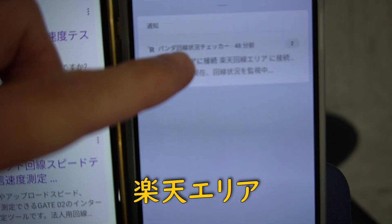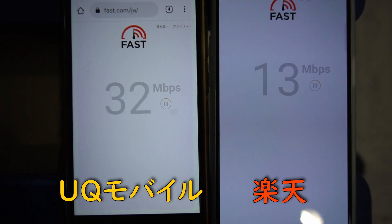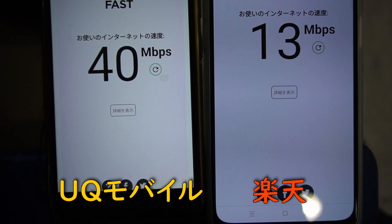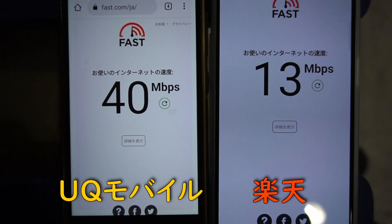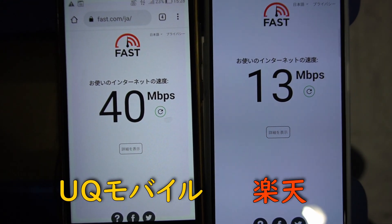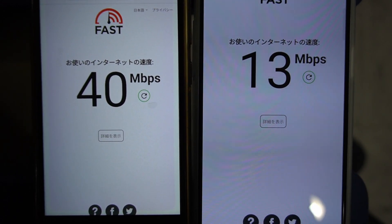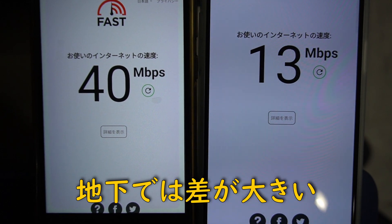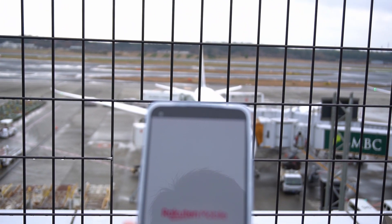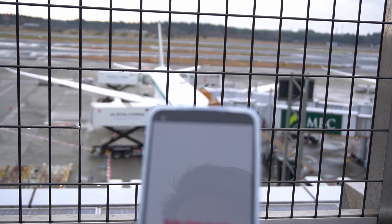高速と低速の切り替えができないのはちょっとうーんというところではありましたが、現在地下鉄の駅に来ています。UQモバイルは40、楽天は13でした。やっぱりこの辺で違いが出るのかな、建物内ならともかく地下鉄とか地下だとちょっと弱いかなって感じですね。